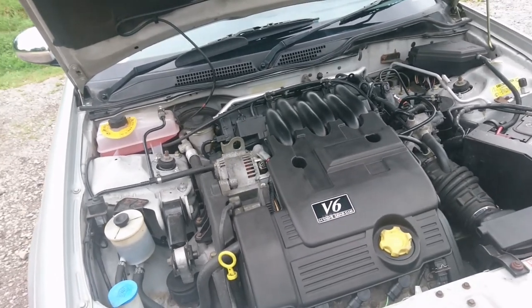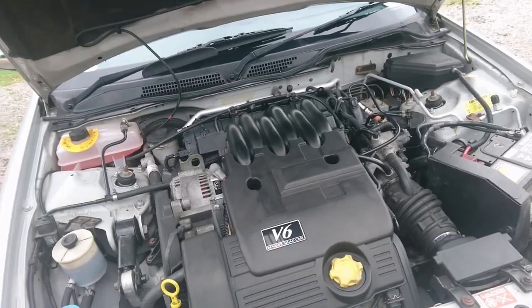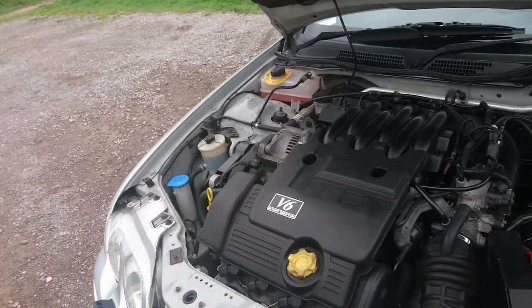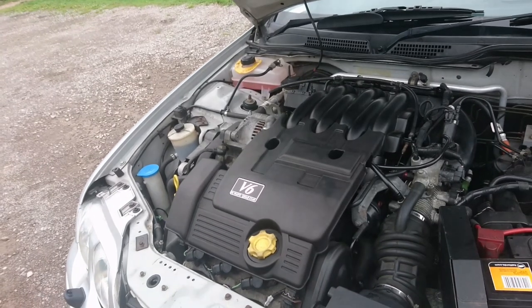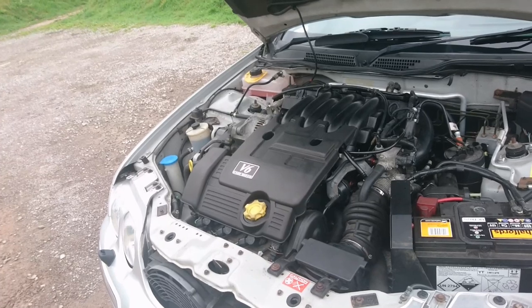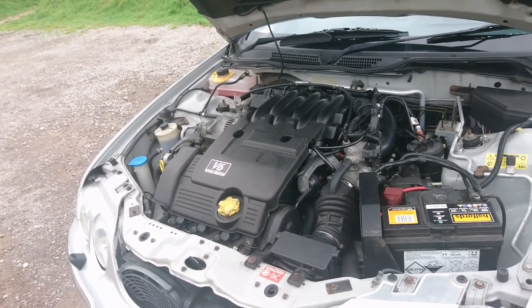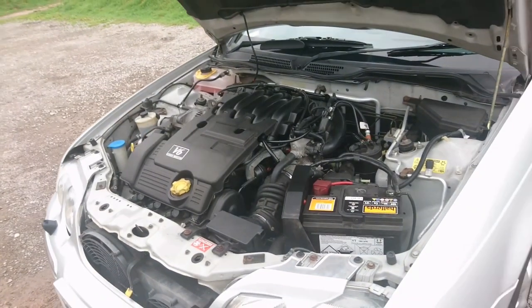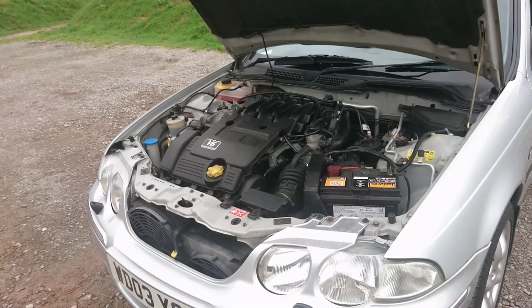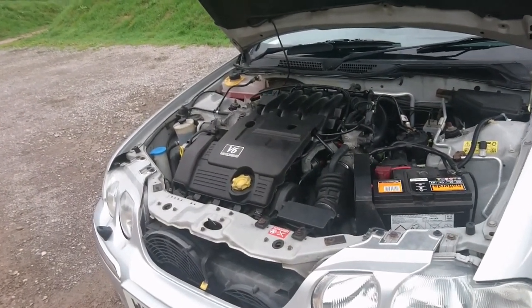The cam belt was done in 2018 — I should say cam belts, there are three of them in this car. It's a very expensive job, anything from £500 to £600 upwards, really. So a lot of these cars have been scrapped just for that reason alone. The engine's not the most economical — I think we've been getting about 26 to 29 miles per gallon. But then it's a 2-litre V6; what exactly do you expect?